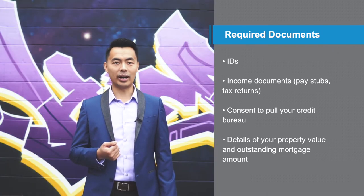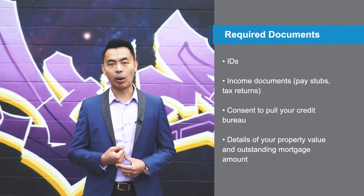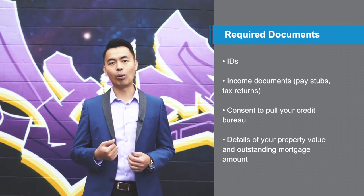Also, if you own a home already, we'll need details of your property value and outstanding mortgage amount.